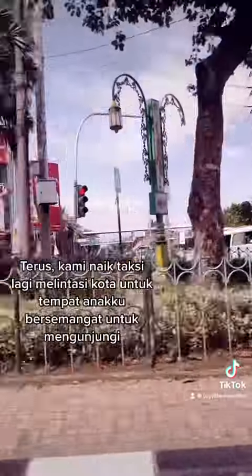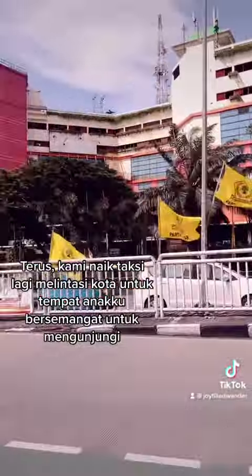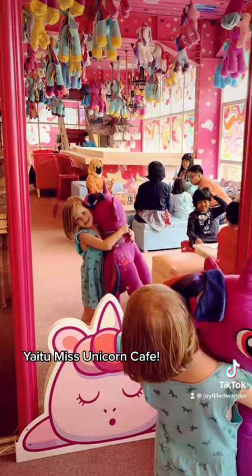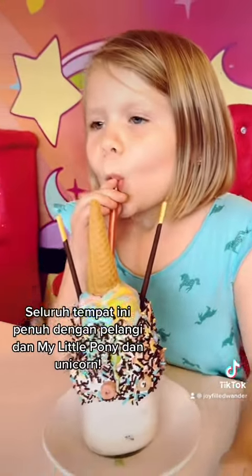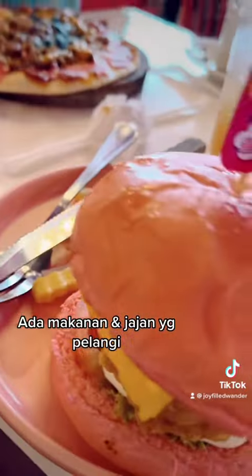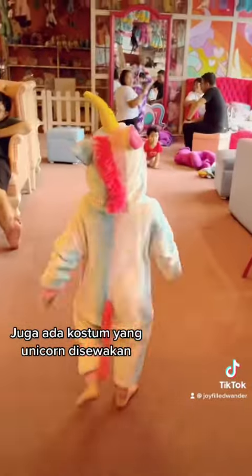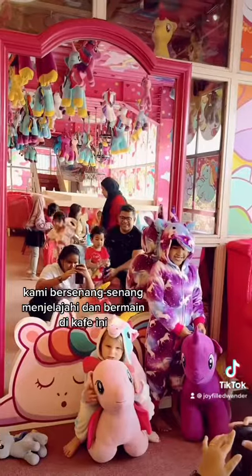We then took another taxi way across town to something my daughter was very much looking forward to — the Miss Unicorn Cafe. This entire two-story cafe is themed with rainbows, My Little Ponies, and unicorns. There's rainbow food and desserts, and even unicorn costumes that you can rent, and we had such a fun time exploring and playing at this cafe.